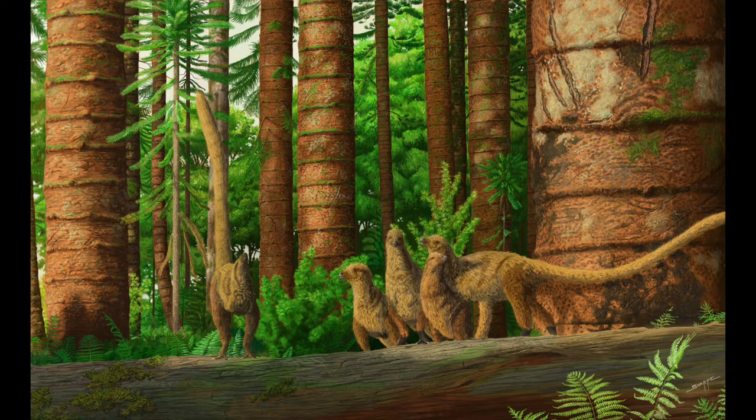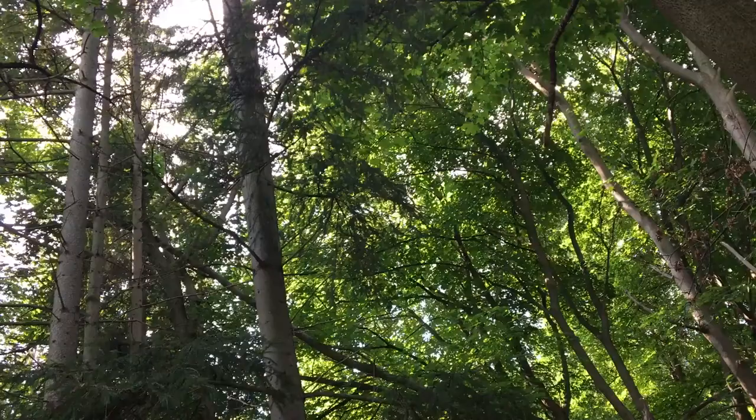Painting this scene has given me a heightened respect for the complexity of these prehistoric forests, and I hope that I can apply this respect to my paintings in the future.